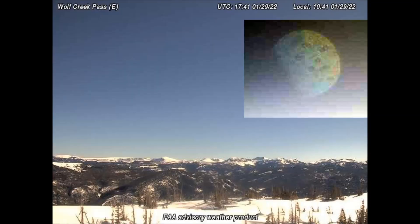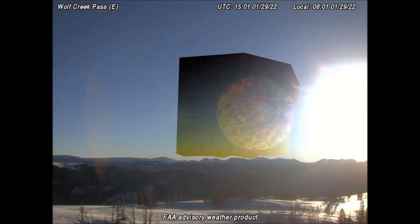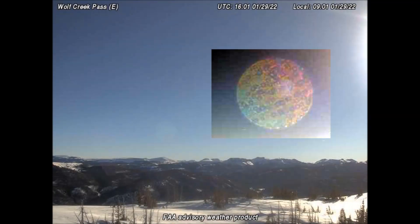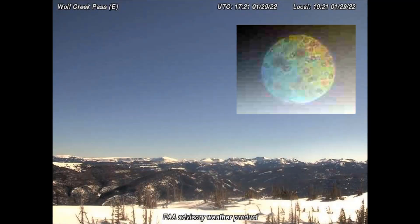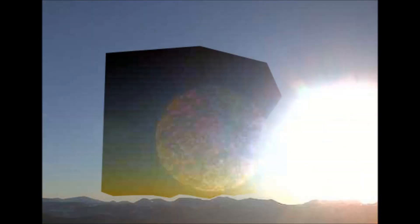Since our Earth rotates once every 24 hours at the equator, this object is rotating almost five times as fast as the Earth rotates. This is the same story with all of the different celestial objects we've seen in this inbound planetary system from the FAA cameras that are scattered all across Alaska, Canada, and now in Montana, Colorado, Mississippi, and parts of the northeastern U.S. They all seem to rotate very fast, much, much faster than the Earth rotates.